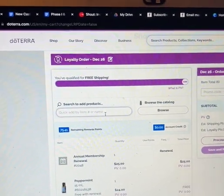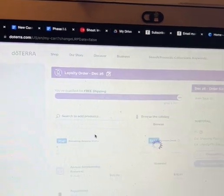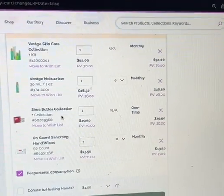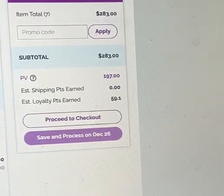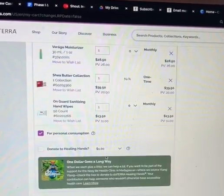What I've been missing are the On Guard wipes — and guess what, they are back! I'm going to add those to my cart, which gets me 11 more PV. That brings me to 197 PV.